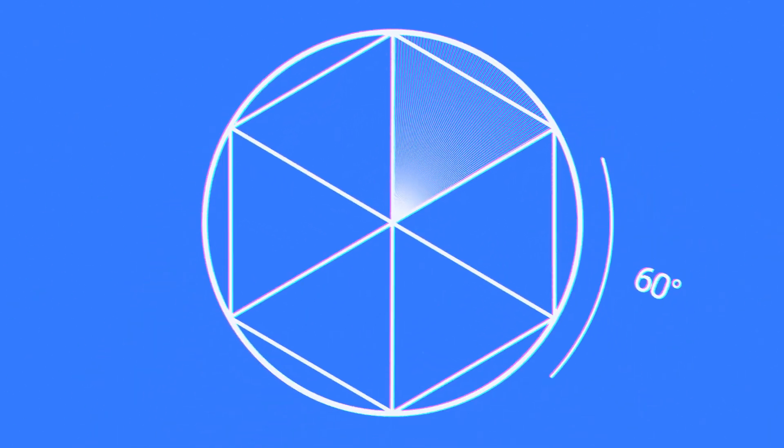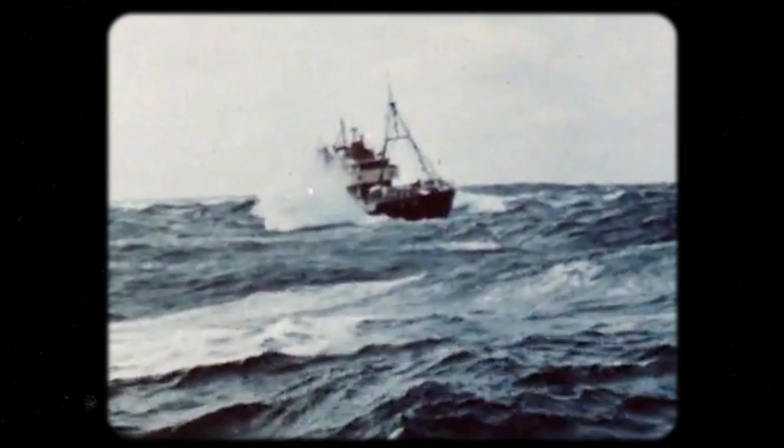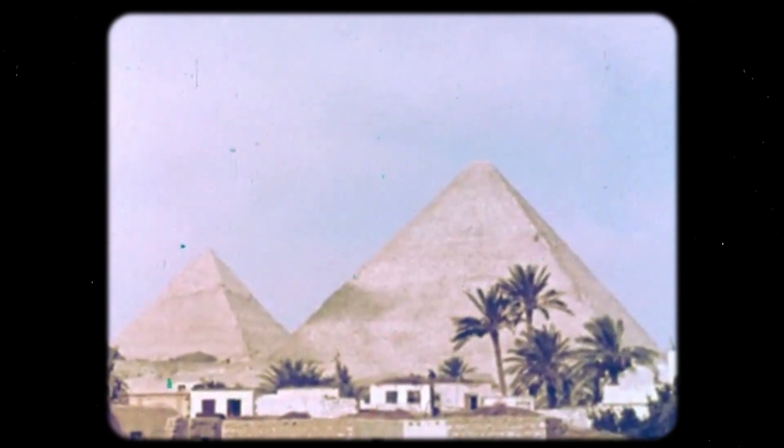Take a circle, divide it into six equilateral triangles, and then subdivide those into 60 parts each. Now you have a degree for each of those — 360 in total. Suddenly we have a unit of measure to map stars, the world, navigate, and erect complex buildings, and even more.